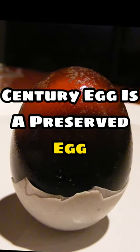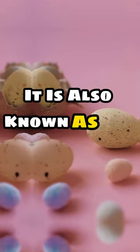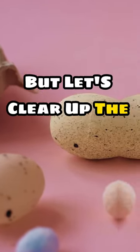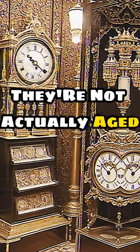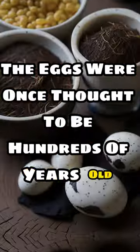Century egg is a preserved egg, a traditional delicacy in China and other parts of Asia. It is also known as hundred-year eggs or thousand-year eggs. But let's clear up the myth right away — they're not actually aged for a century. The name comes from the fact that the eggs were once thought to be hundreds of years old.